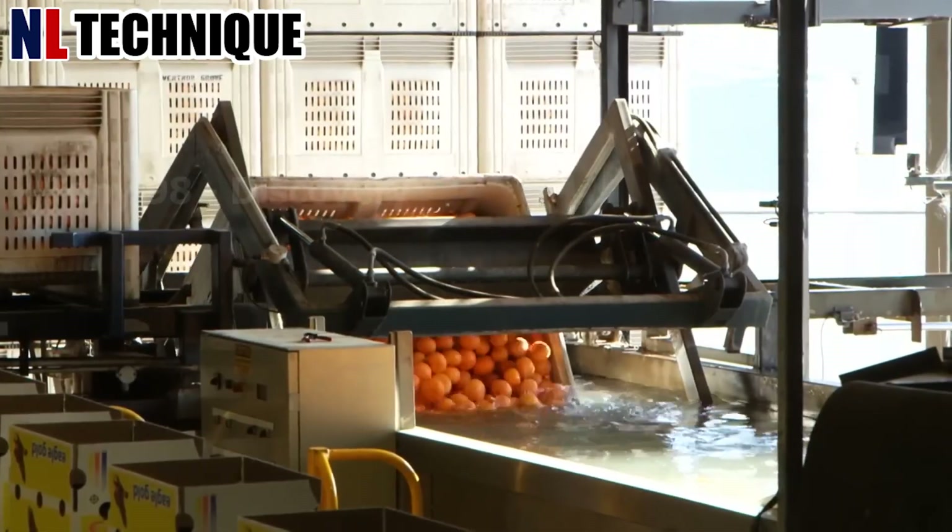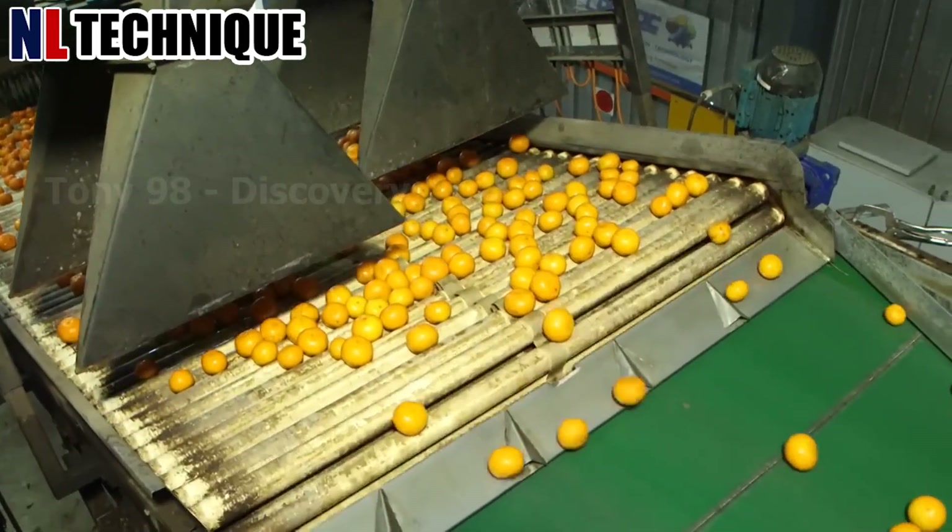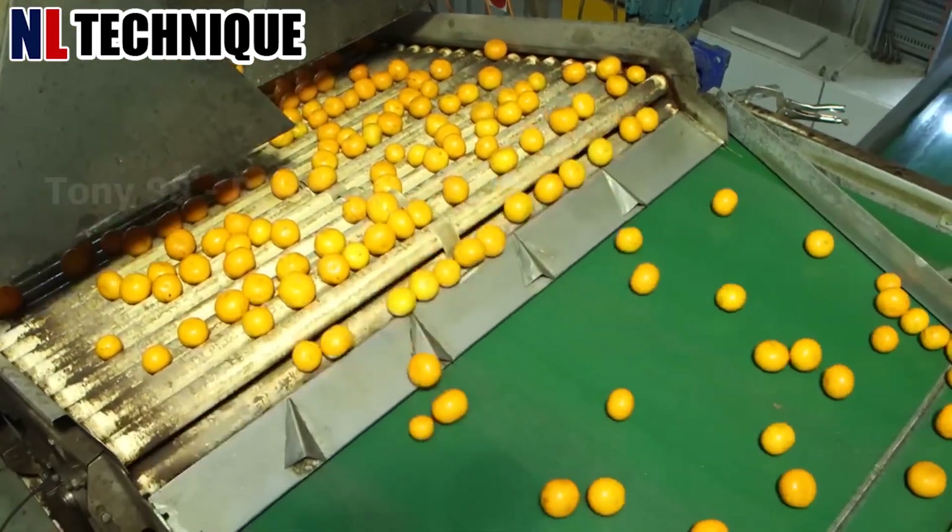The harvested oranges are gently conveyed into bins, minimizing bruising. This efficient process accelerates harvesting.